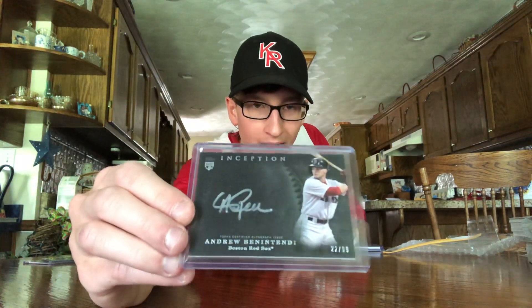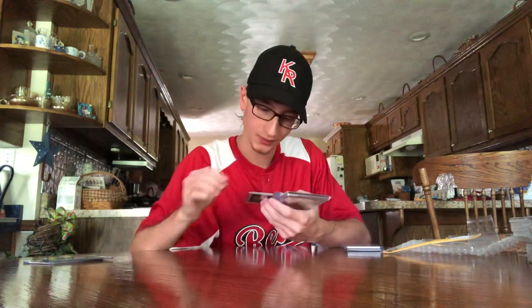Next up is a really cool one — hadn't seen this one in a while. It's a 2017 Topps Inception silver ink rookie, on-card as well, Andrew Benintendi, numbered out of 99.